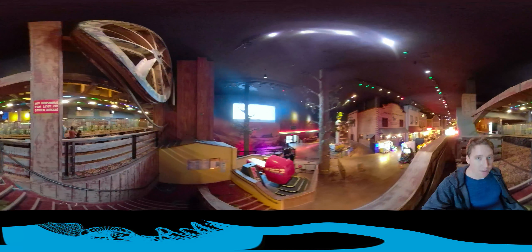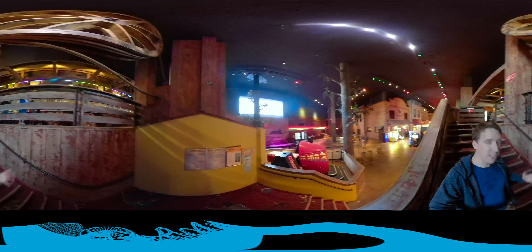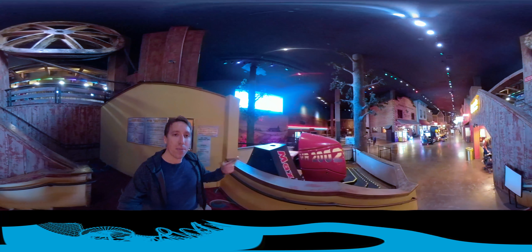I would show you more of the log flume, however it is in the casino portion. For security reasons, they don't want me filming anything. But this area is fine. That's Buffalo Bills' interior. Hope you enjoyed it.